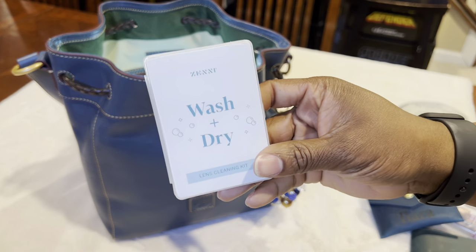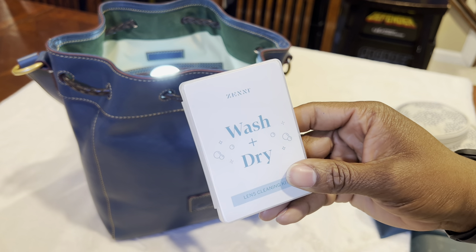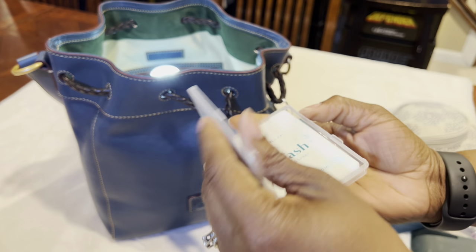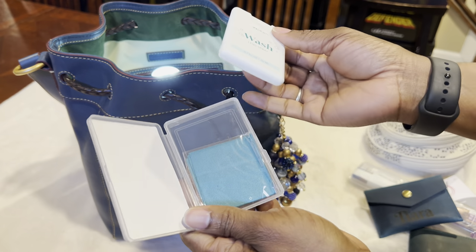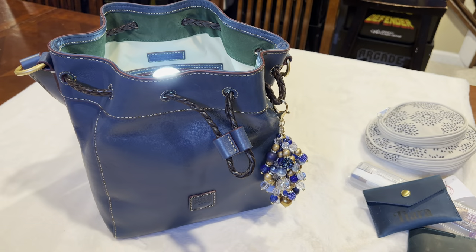The next thing I have is my wash and dry set from Zenni — that's where I got my glasses from. You open it up and there's a little spray bottle, and behind it is just the cloth. Just in case my glasses get dirty, I can go ahead and wash them off really easily.